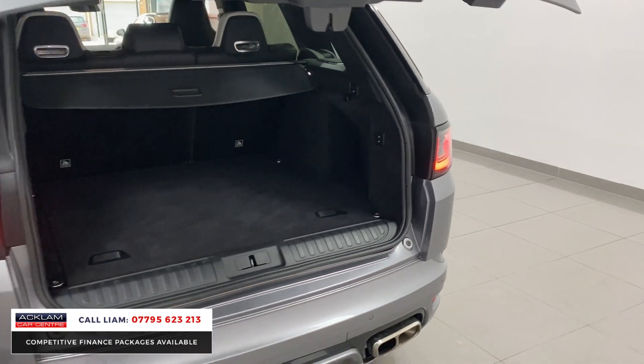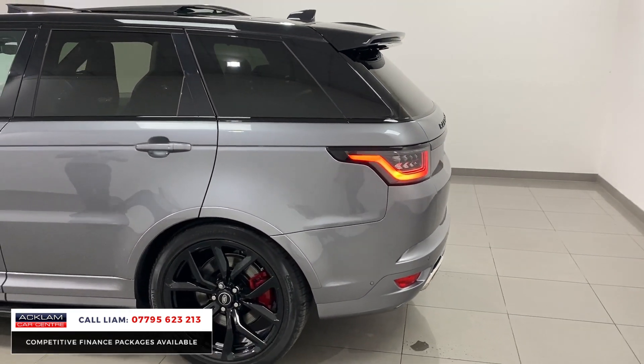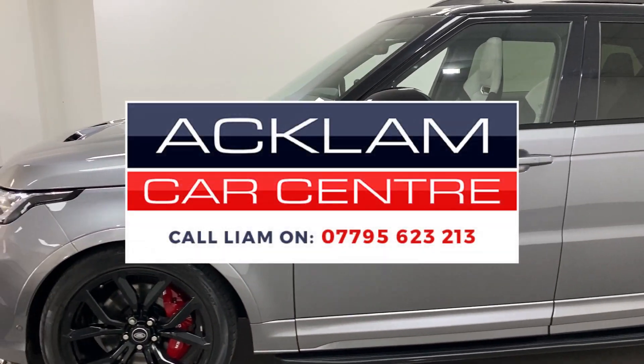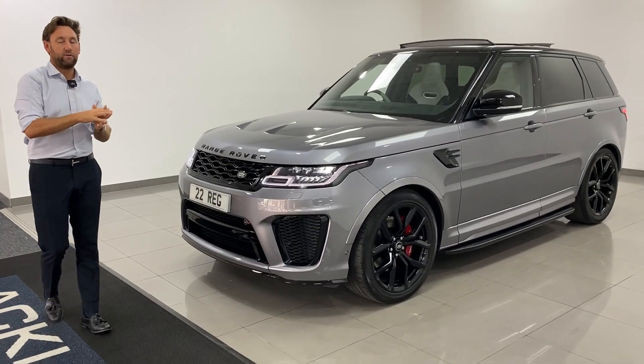Another fine example SVR — Aiger Grey, 22s, sunroof, carbon bonnet, soft close doors, the right interior colour. Most importantly, it'll be priced to sell. It's going live on our website now. Thank you for watching.